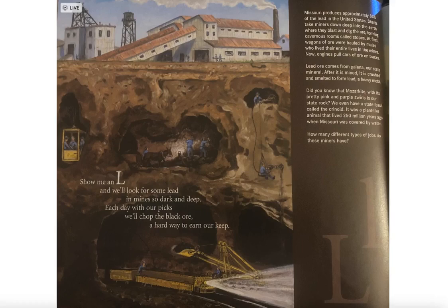Missouri produces approximately 85 percent of the lead in the United States. Shafts take miners down deep into the earth where they blast and dig the ore, forming cavernous rooms called stopes. At first, wagons of ore were hauled up by mules who lived their entire lives in the mines. Now engines pull cars of ore on tracks.